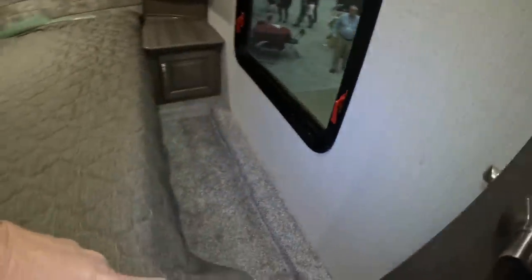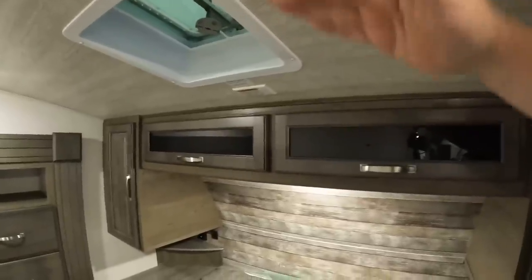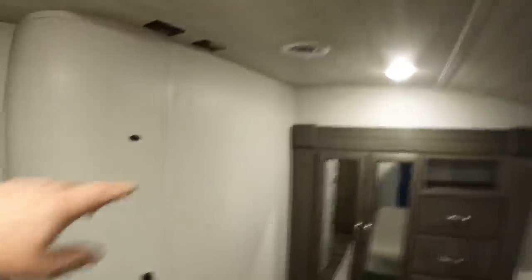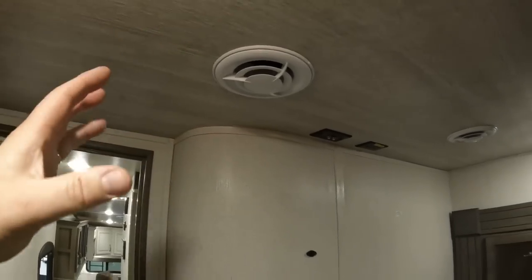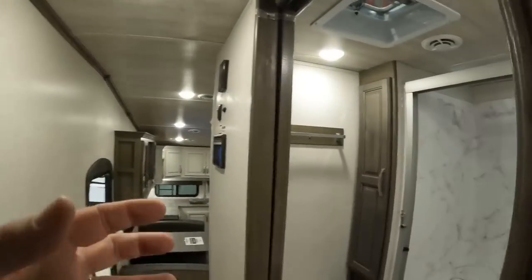There is a small step up into the bedroom. I'm five-foot-nine and I can still put my hand above my head even with the slight decrease in headroom — plenty of room. There looks to be a spot to mount a TV in the bedroom. We require ducted air in our next RV and this Cougar has it. Let's take a look at the bathroom, which is right outside the bedroom.